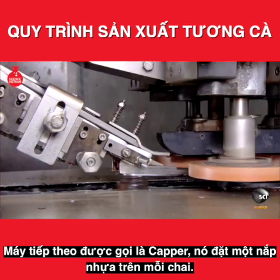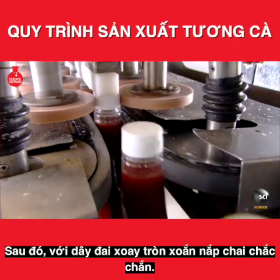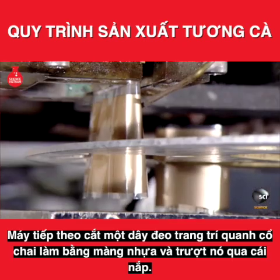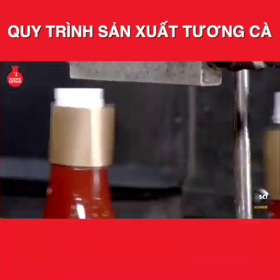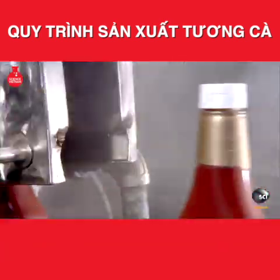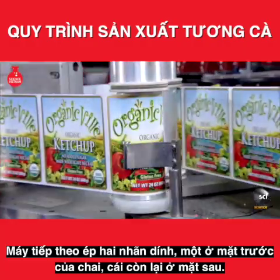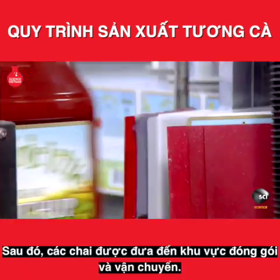The next machine, appropriately called the capper, places a plastic flip cap on each bottle, then with spinning circular belts twists it on securely. The following machine cuts a decorative neckband made of plastic film and slips it over the cap; a quick blast of hot steam then shrinks the band to a tight fit. Finally, another machine presses on two adhesive labels — one on the front of the bottle, the other on the back — before it's off to the packing and shipping area.